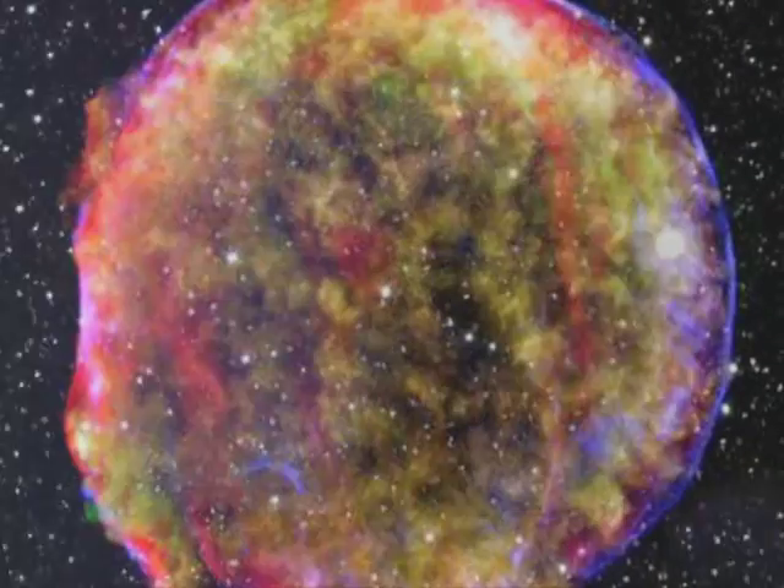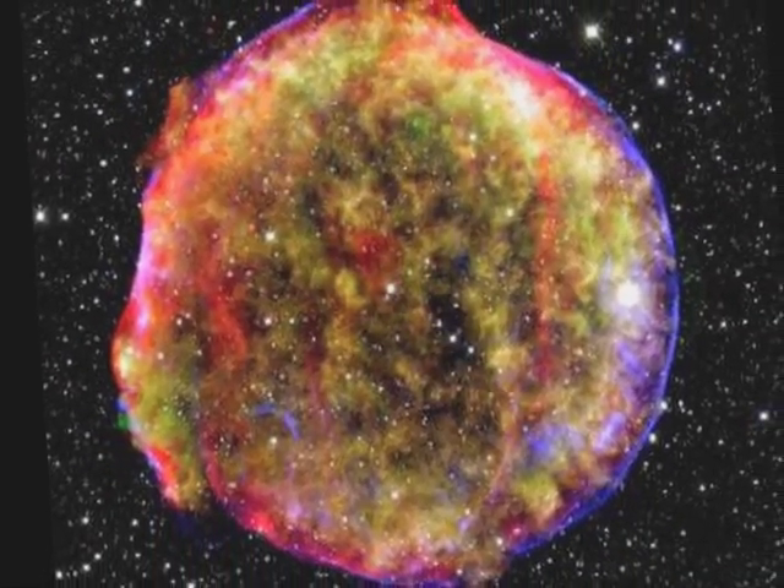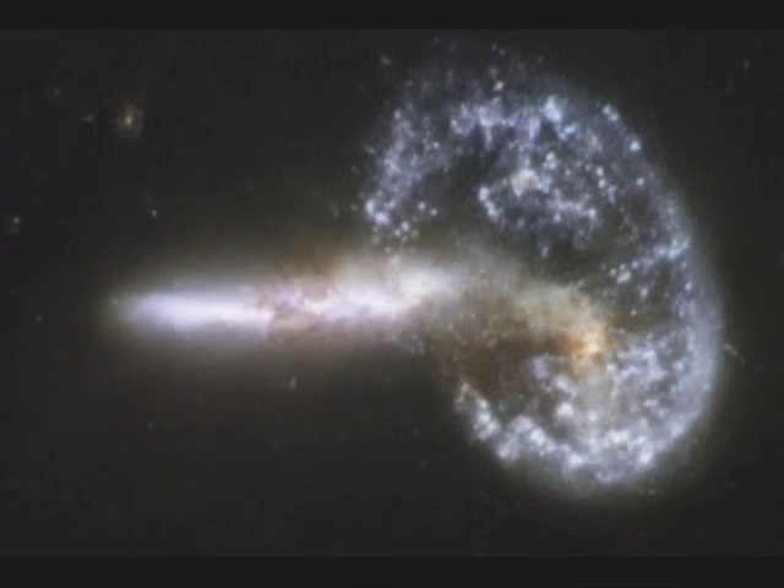Launched by STS-93 on July 23, 1999, the Chandra X-ray Observatory is one of NASA's great observatories. It has obtained unprecedented X-ray images of exotic environments that help identify the structure and evolution of the expanding universe.